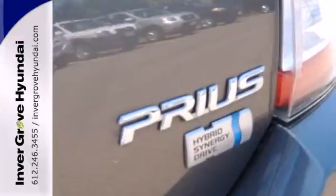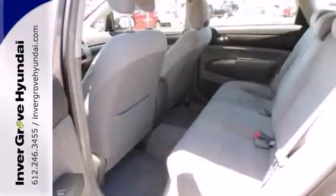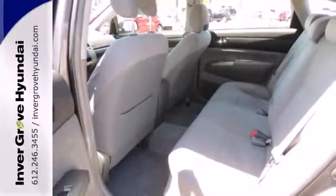It also comes with automatic climate control with air filtration, keyless entry, power door locks with two-stage unlock, multiple airbags, and more.